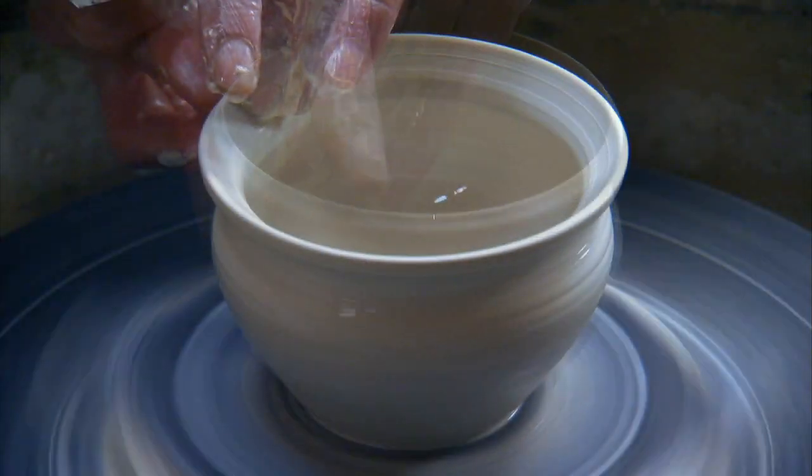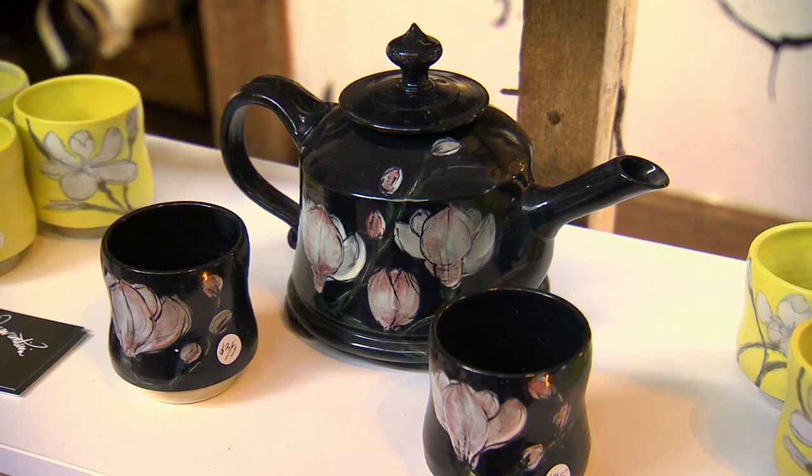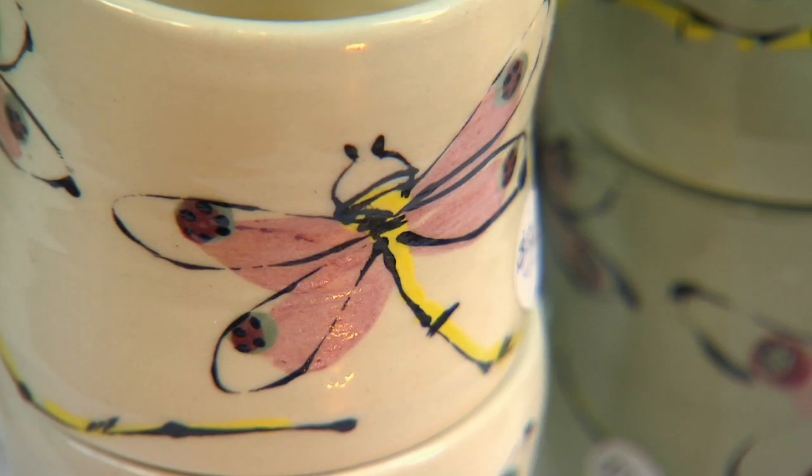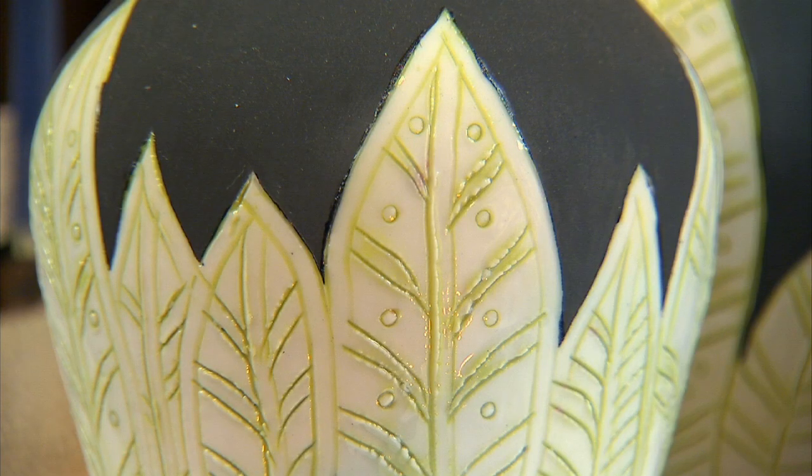When she's not teaching novices like me, Monique is creating beautiful works of art inspired by her environment. I love the flora and fauna that are up here. The amount of bird life around here — I'll use a lot of my surroundings and put it into my work. And once you've got it, you sit there and it's a great form of meditation, because you have to be in the present. It's a very spiritual practice as well.